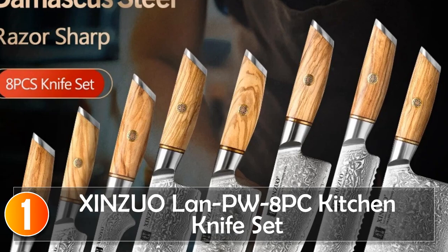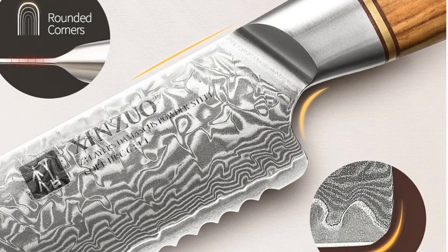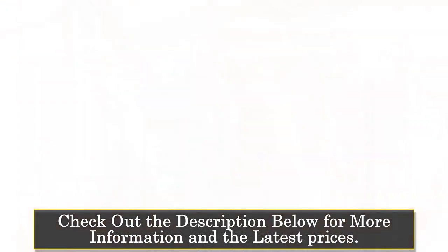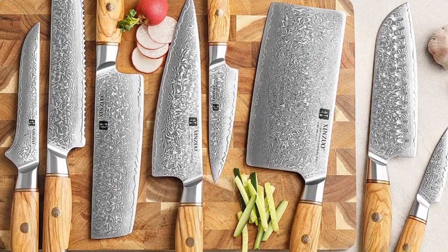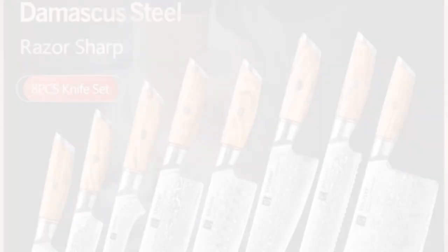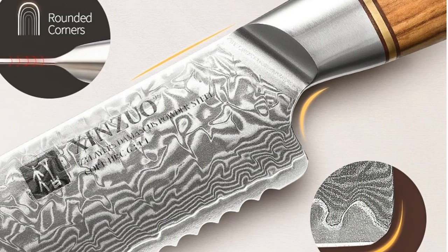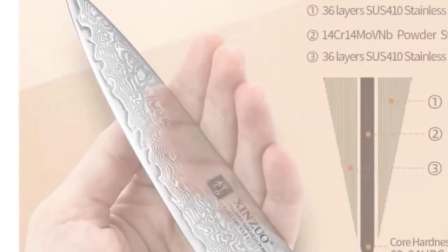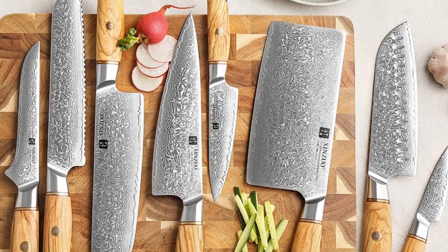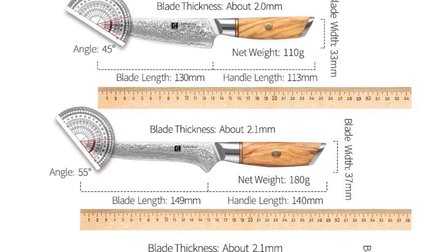At number one, the Sinzu Lan PW8-piece Kitchen Knife Set. A testament to craftsmanship and functionality, these knives are crafted from stainless steel and are exceptionally sharp and durable. The blades are made from Damascus steel for longevity. With a full length of 34.2 centimeters, a blade length of 21.2 centimeters, and handles at 13 centimeters, they strike a balance between control and comfort. Ideal for both professional chefs and home cooks, the sharp blades and eco-friendly materials make them a worthwhile investment.